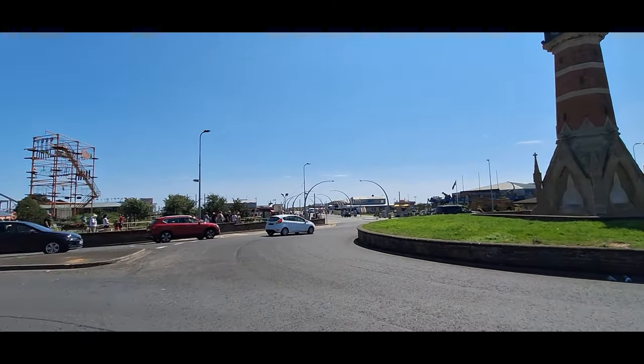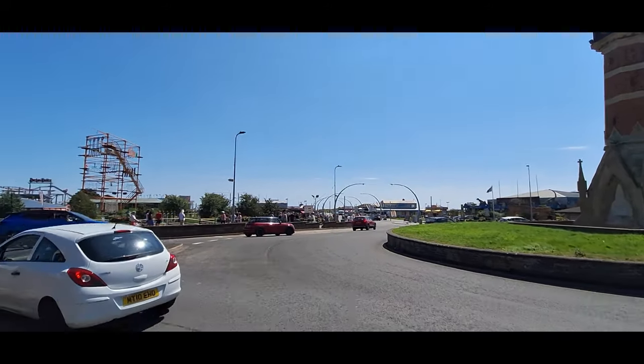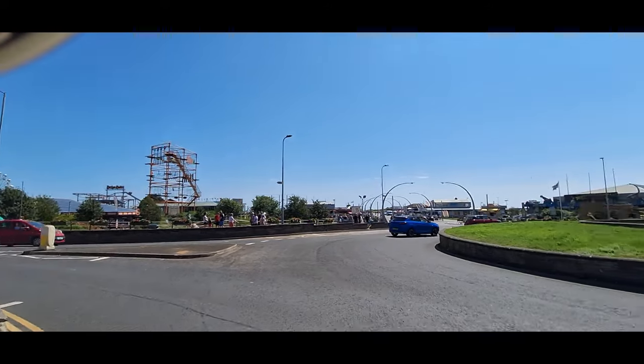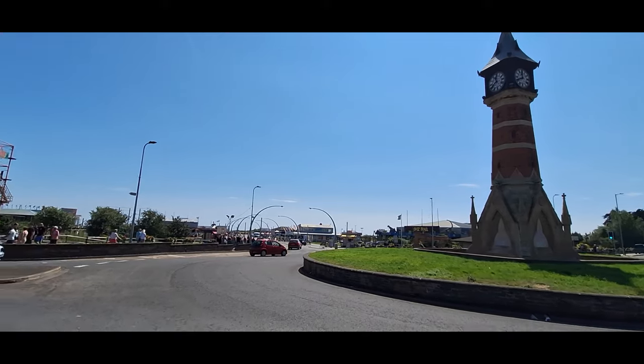The next place we'll be going is down there and we'll go on the seafront. I'm gonna get some pictures of this while I'm here as well, so I'll include all this in the video as I said before. So yeah, there you go — it's very busy.